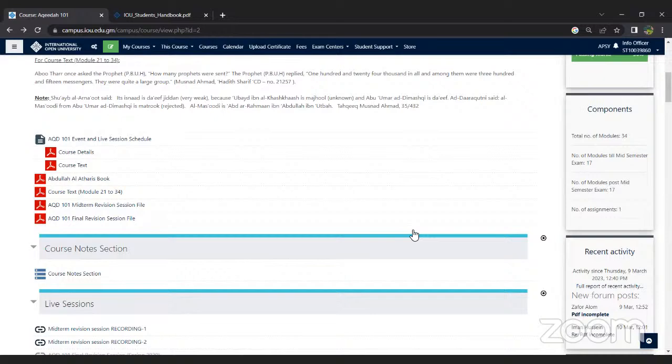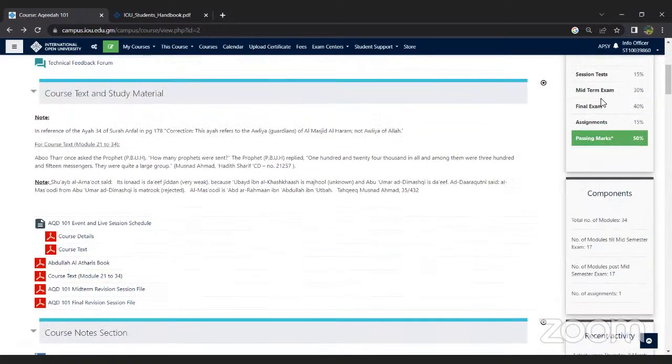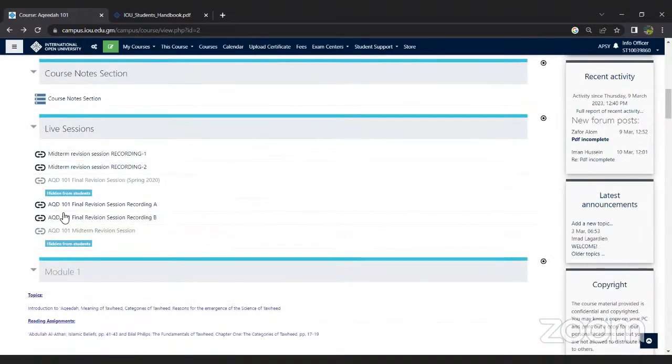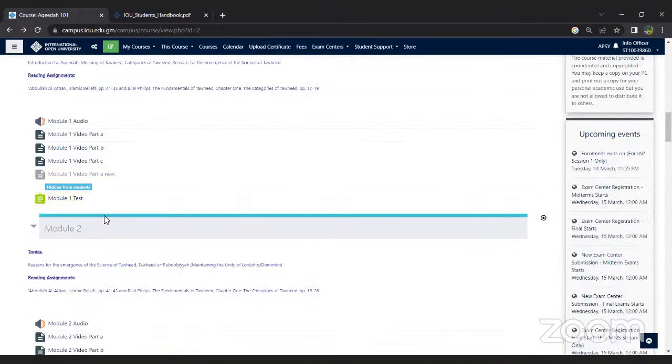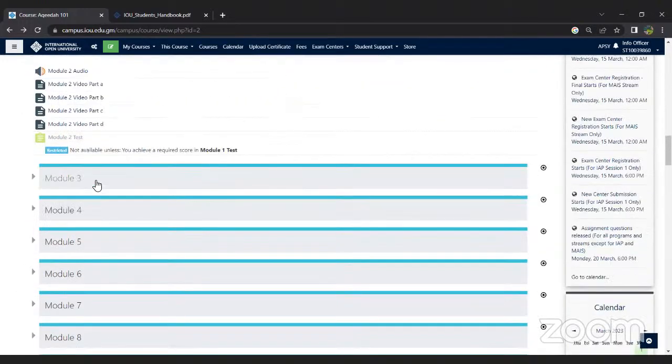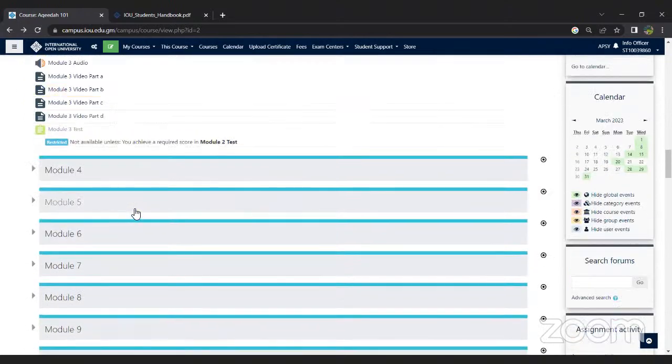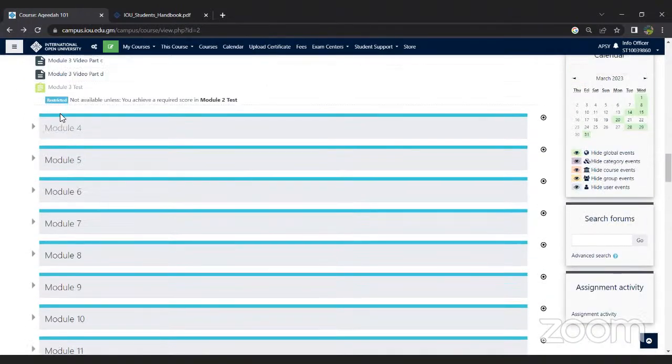Regarding what session tests are under the evaluation scheme: the session tests are the module tests. There is a module test at the end of each module, and each of these tests is graded. That is what the session tests refer to.